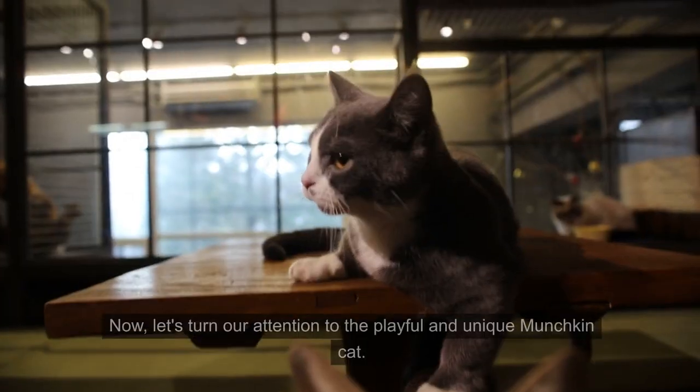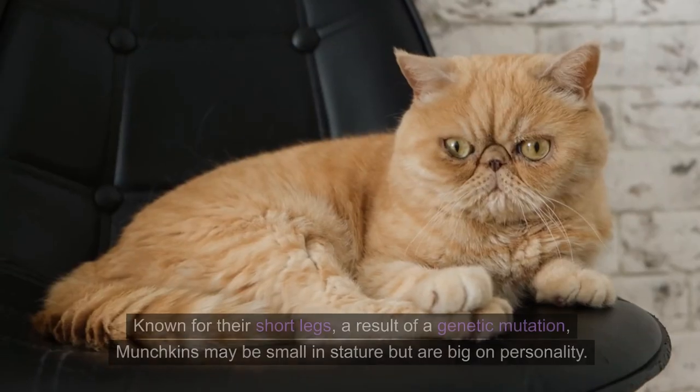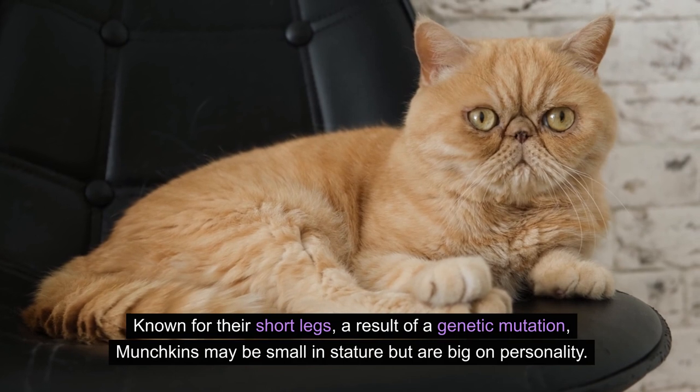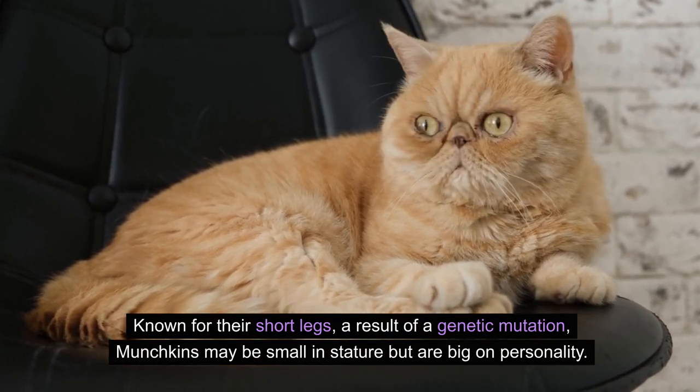Now let's turn our attention to the playful and unique Munchkin cat. Known for their short legs, a result of a genetic mutation, Munchkins may be small in stature but are big on personality.